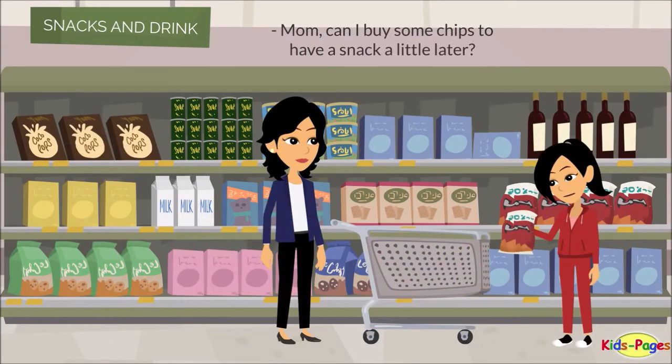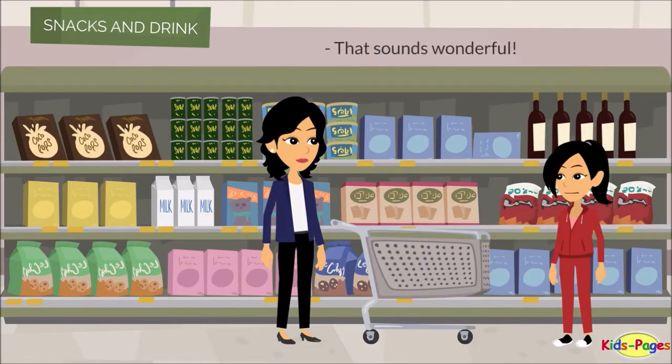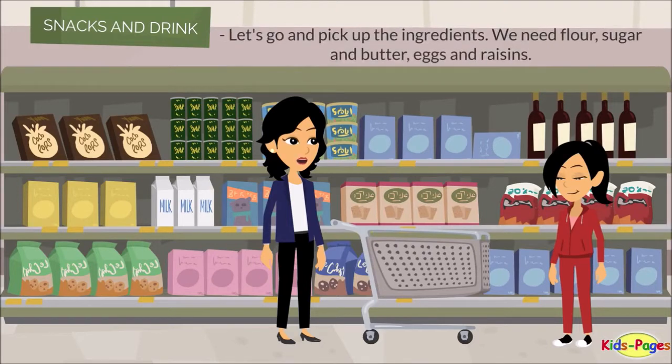Mom, can I buy some chips to have a snack a little later? I'm afraid not — chips are not healthy. I am going to bake some cookies later on, so you'll have a great snack. That sounds wonderful! Let's go and pick up the ingredients.